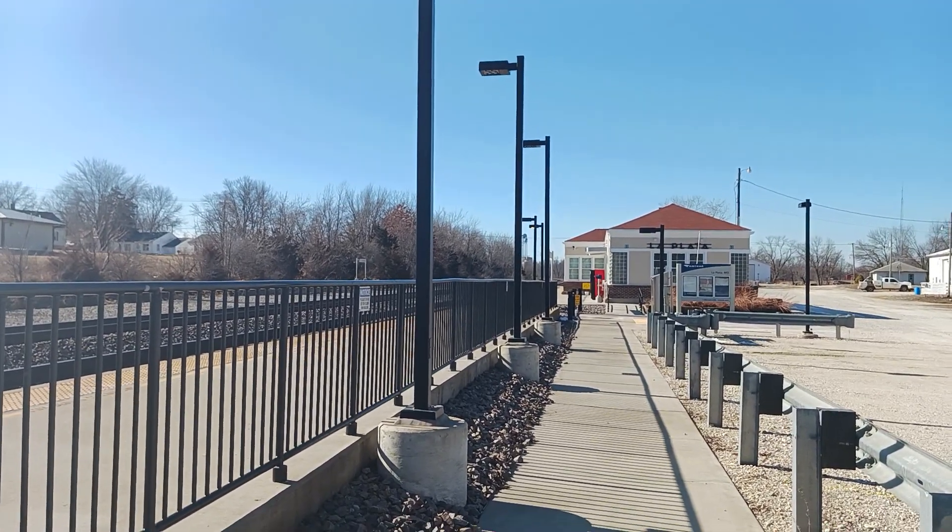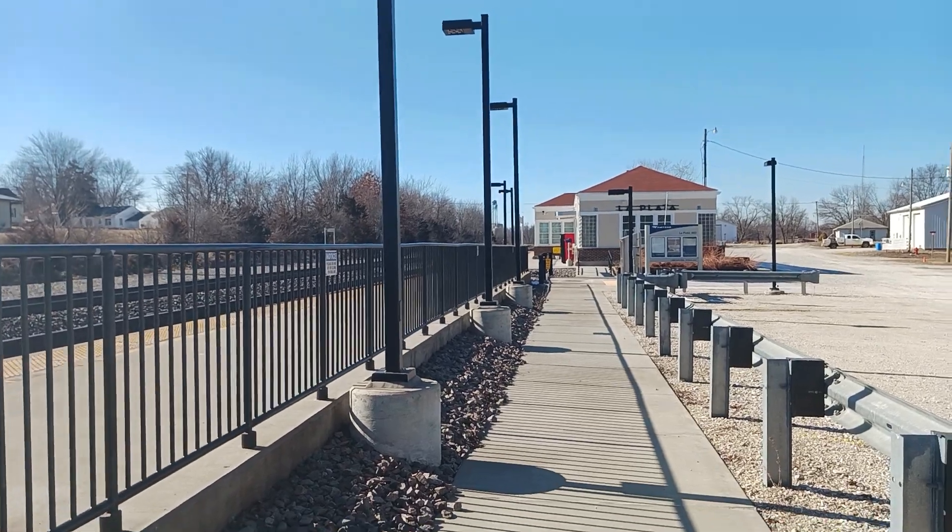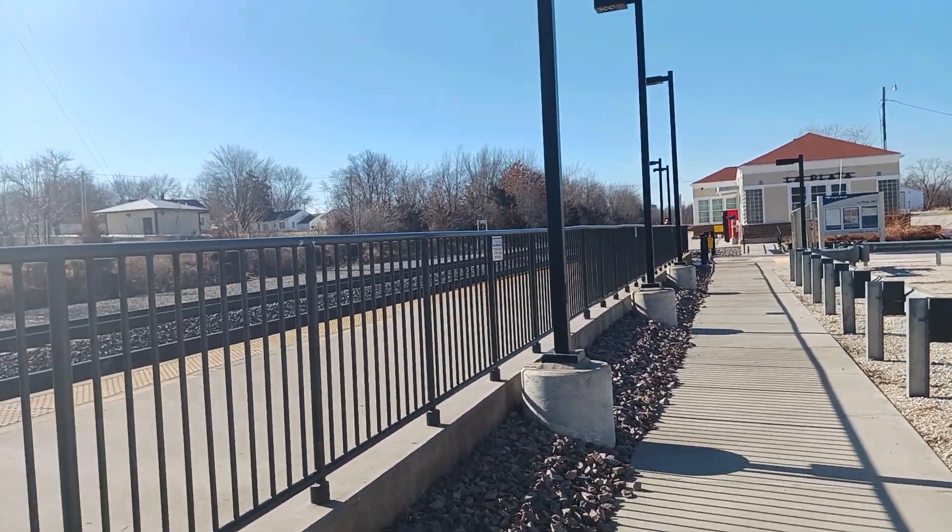Hey everybody, I am Tyler McCulley. I'm in La Plata, Missouri right now, so we're gonna get a train video.